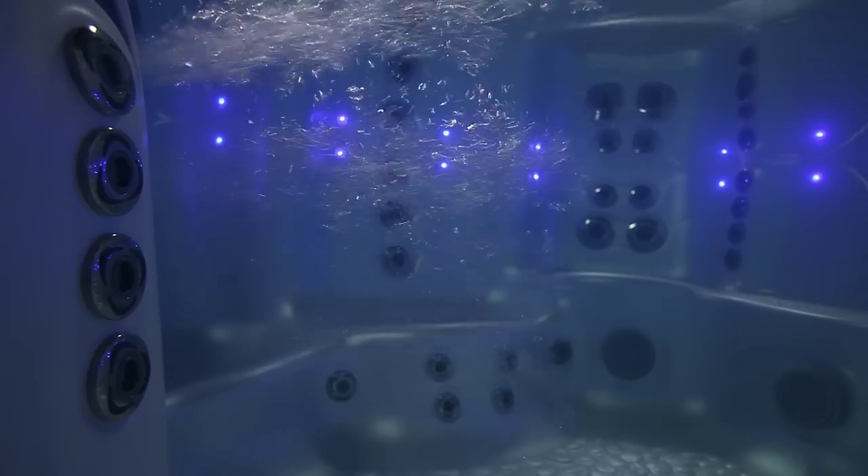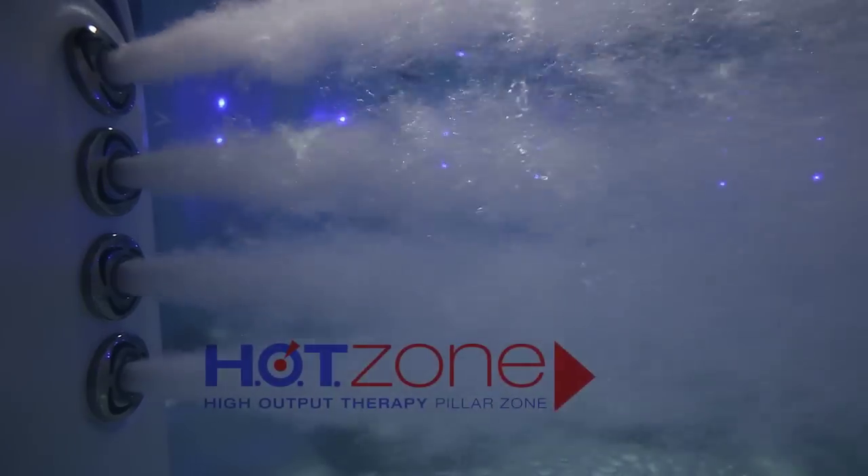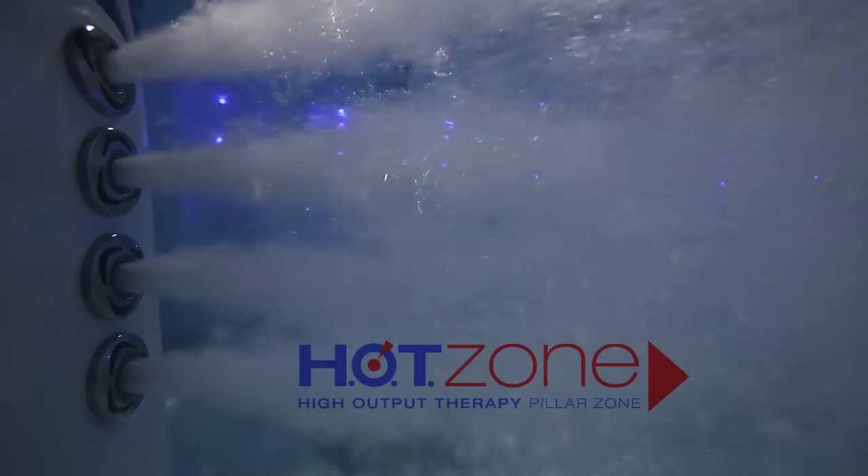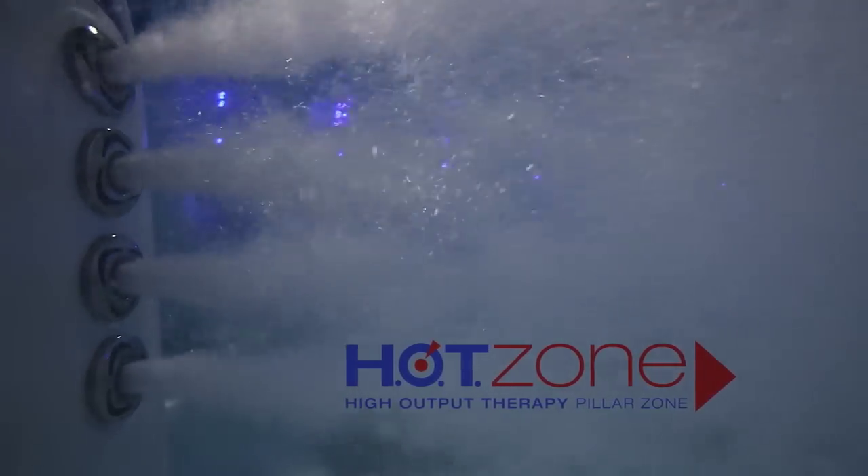For pure euphoria, let the hot zone whirlpool pillar jets take you away. They deliver a soothing whole-body massage to everyone in the hot tub — simply relaxing. Or sit next to the pillars for an exhilarating sensation as you pinpoint your areas in need.